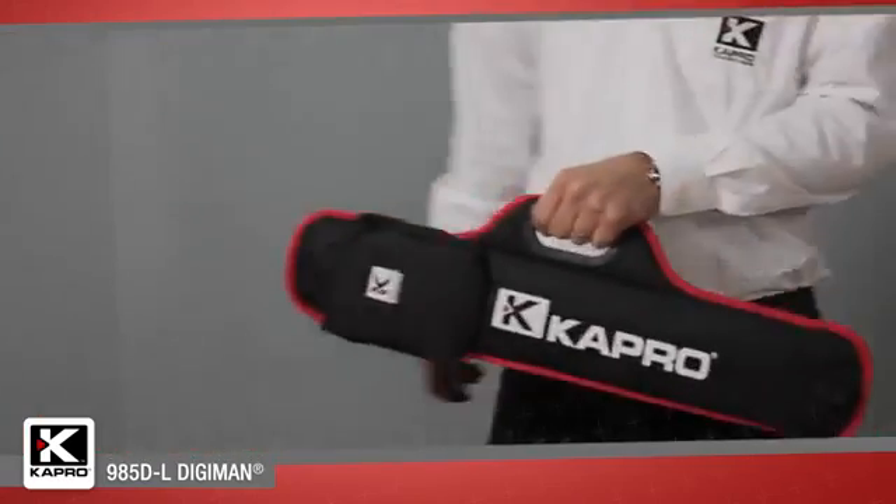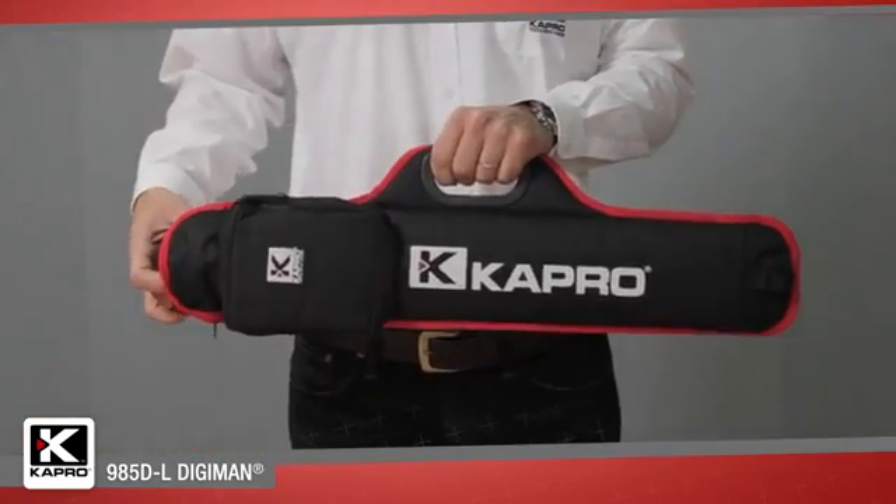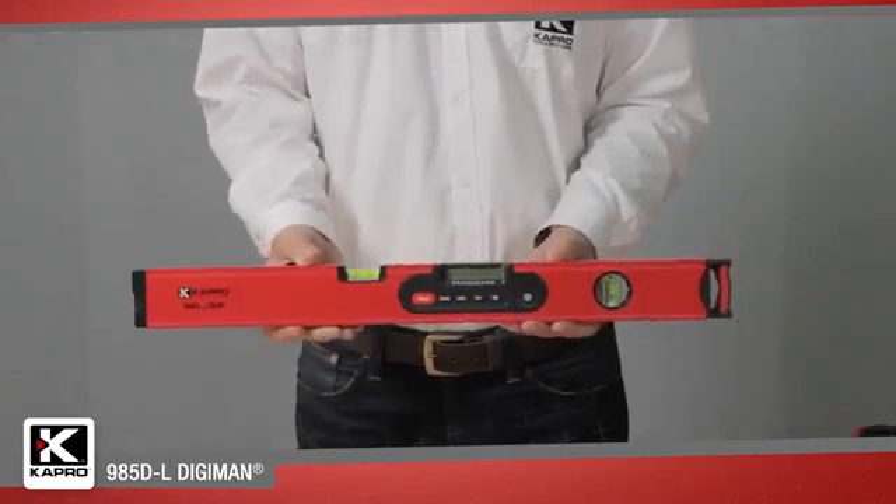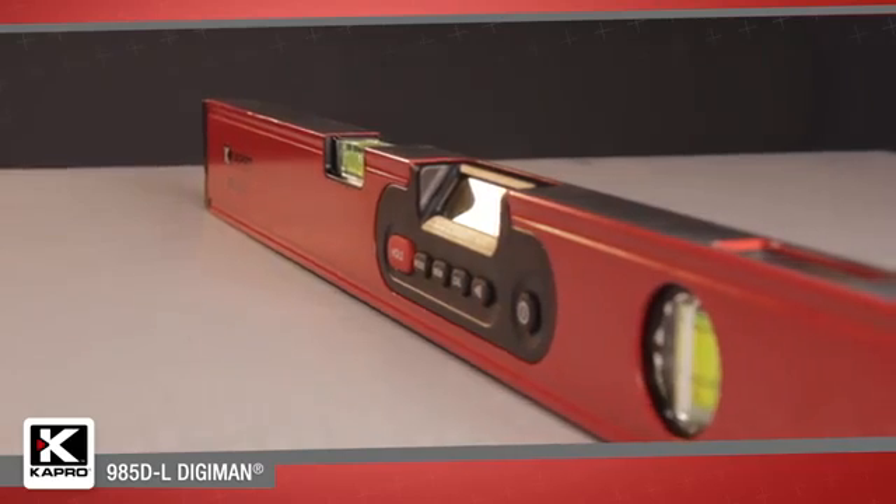The feature-packed 985DL Digiman with laser pointer is built for the professional who cannot compromise on accuracy, versatility, or durability.